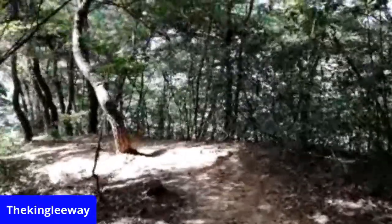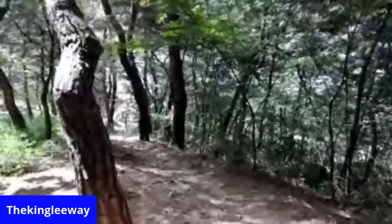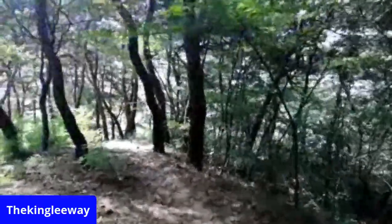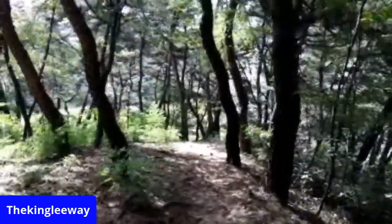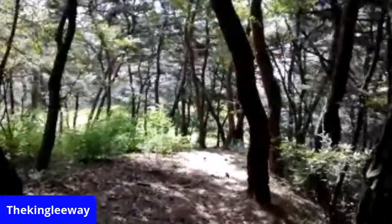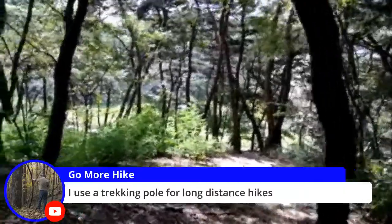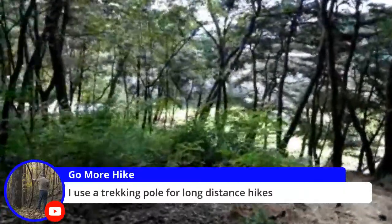I'm taking a mystery trip just like all of you right now who's with me. Oh wow, it gets steeper and steeper. I might end up at the little kitty's playground the way this trail's going. You'd want a trekking pole for a long distance.